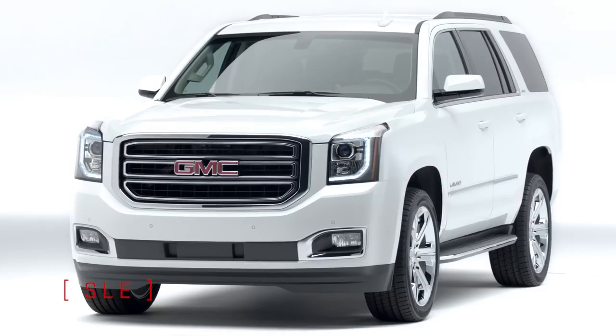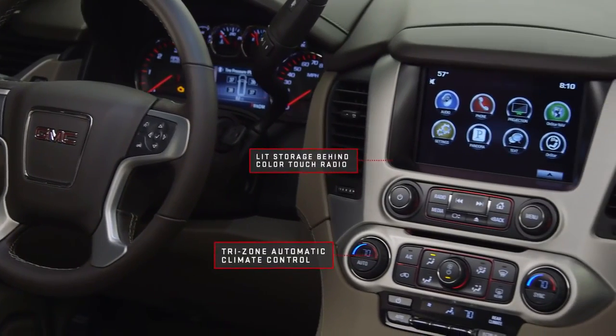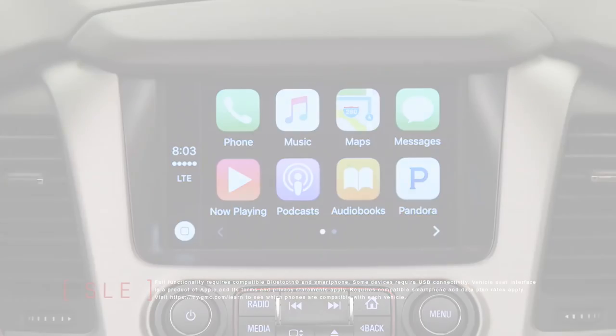SLE's standard premium amenities include a 4.2-inch diagonal driver information center, standard 8-inch diagonal color touch radio with IntelliLink, plus standard Apple CarPlay and Bluetooth technology that lets you easily control your media.